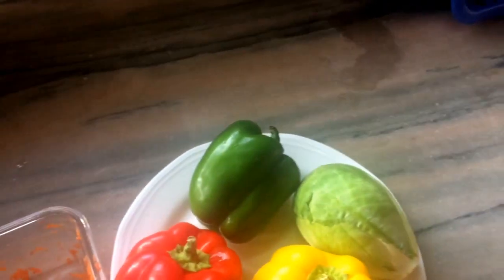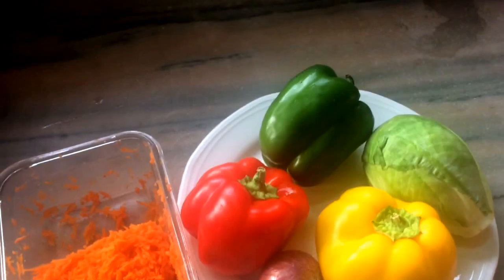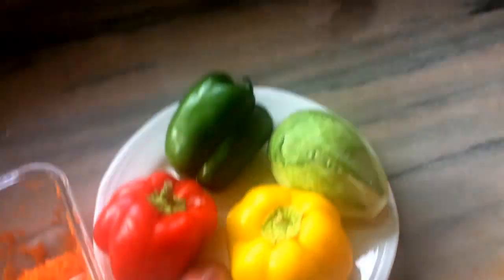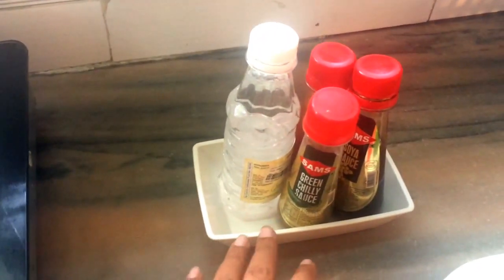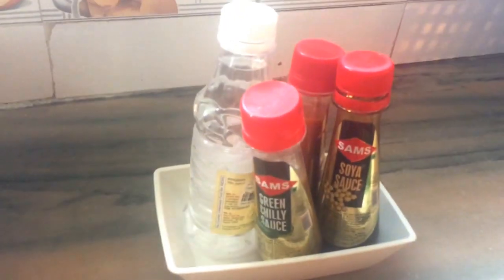The ingredients are cabbage, green capsicum, carrots and onions. Now spring onion — it's very hot and I didn't see it in Kalsuko Market, but I thought it will be colourful, the rice will be colourful. For Chinese fried rice we need some sauces: green chili sauce, soy sauce and red chili sauce.